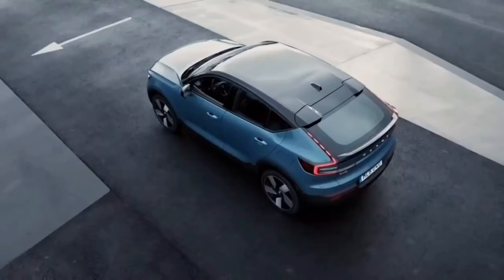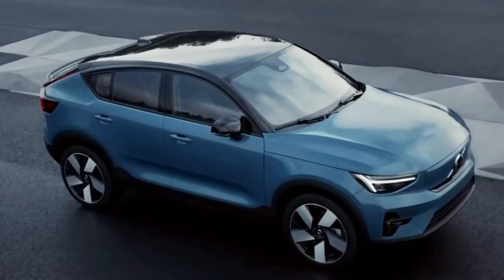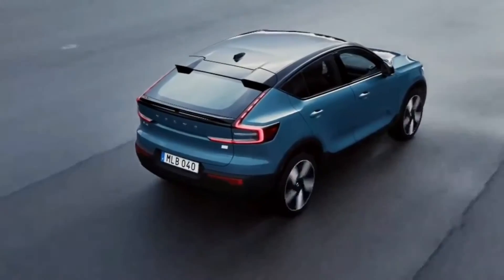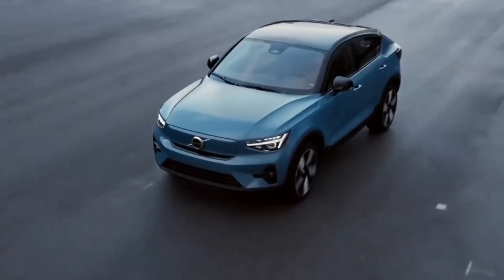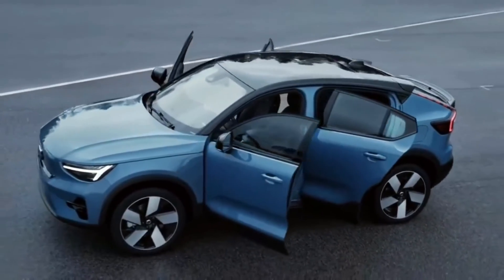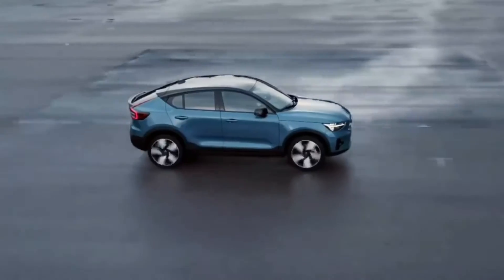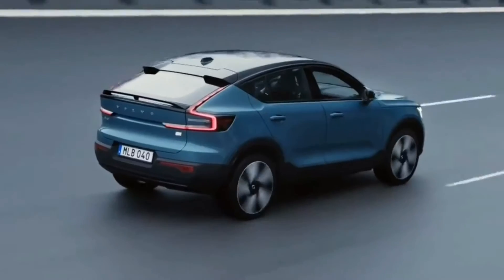Otherwise, the C40 is nearly identical to the electric version of the SUV. It rides on the same CMA platform and shares its 402-horsepower two-motor electric drivetrain and 75.0-kilowatt-hour battery pack with the XC40 Recharge. The related Polestar 2 also has this powertrain.